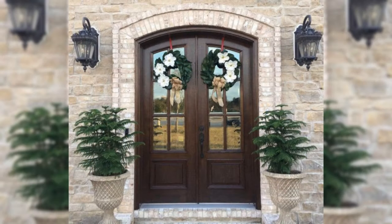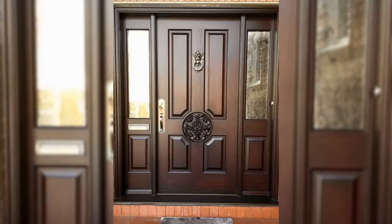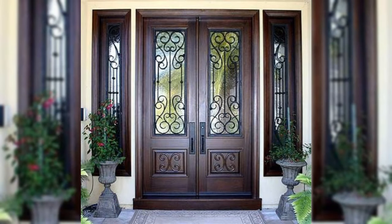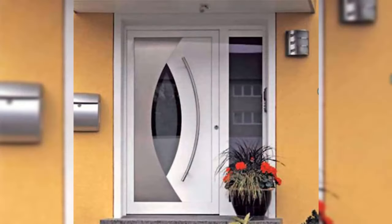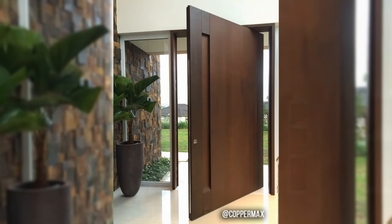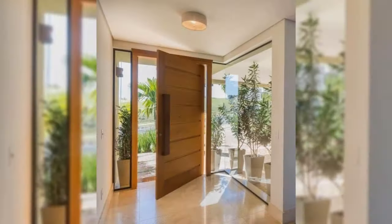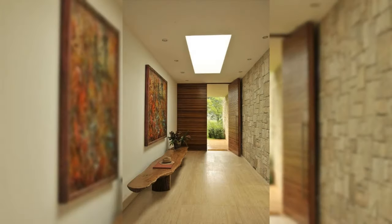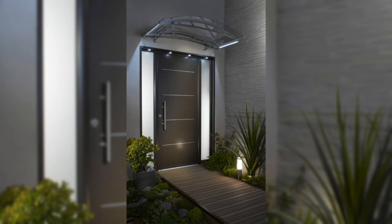Go for a dark and moody look. A hallway also gives you the freedom to play with dark, moody tones that you might not feel comfortable using in other rooms. It's usually a good idea to keep one element of the space light — the flooring, for example — so the scheme feels smart rather than oppressive.